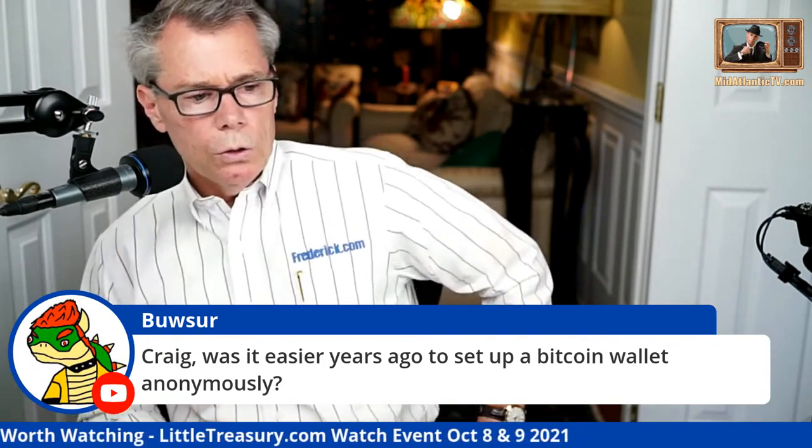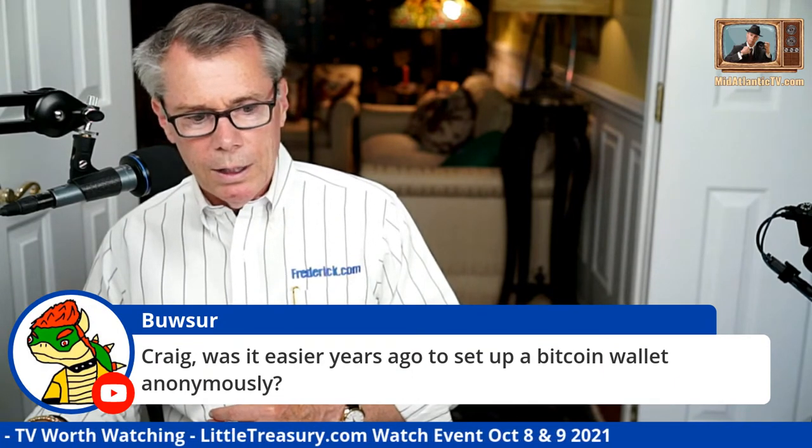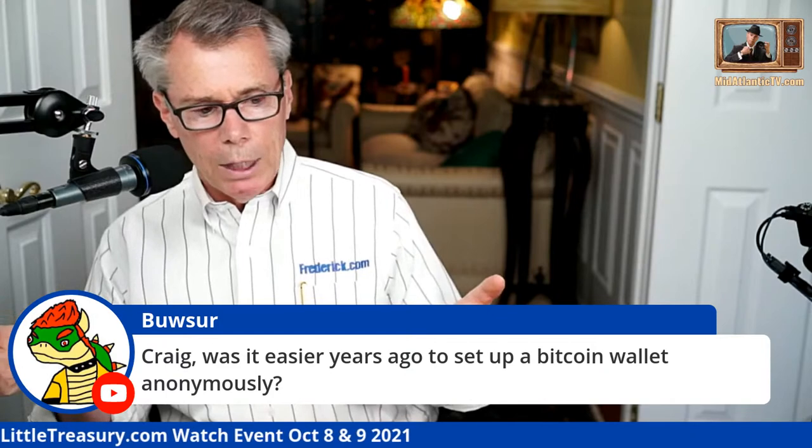Regarding Bitcoin wallets: you can still set them up relatively anonymously. The problem is where they need your identity is when you're connecting to a bank account and moving money into the wallet — that's where know-your-customer laws come in. Years ago there wasn't any of that, but there also weren't services like BlockFi where you could deposit your Bitcoin and get interest. When you do those kinds of things now, you open yourself up to KYC laws.